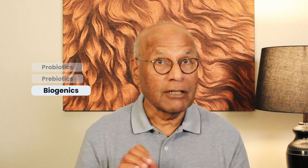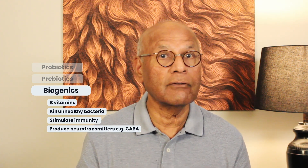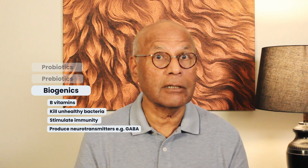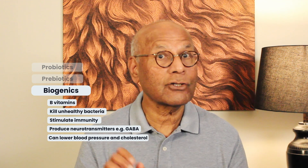Biogenics are beneficial products created by the bacteria in the fermentation process. They include B vitamins, substances that can kill unhealthy bacteria, stimulate the immune system in a positive way, and produce neurotransmitters like GABA, which has a calming effect on the nervous system. Some biogenics found in fermented milk products have been shown to lower blood pressure and cholesterol.